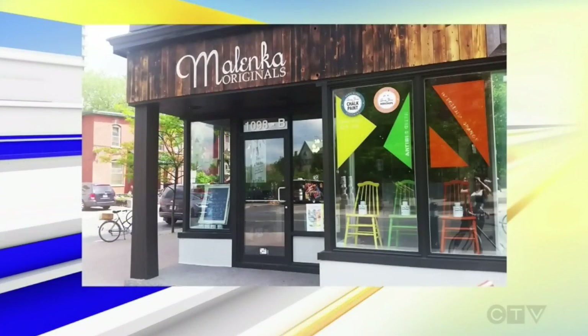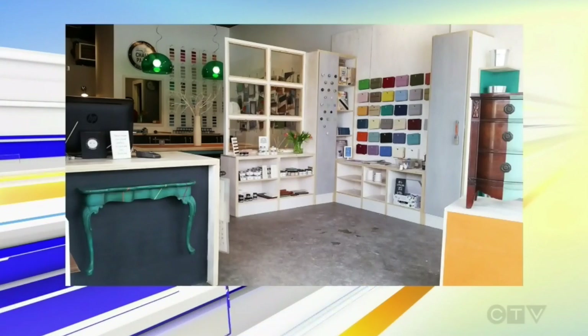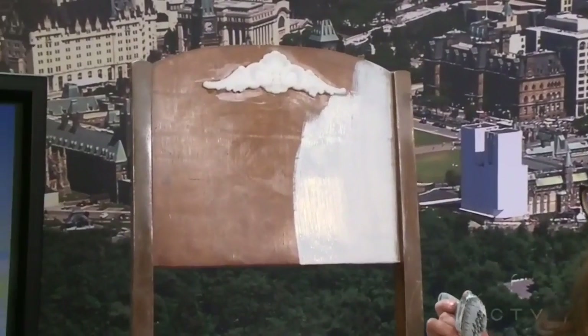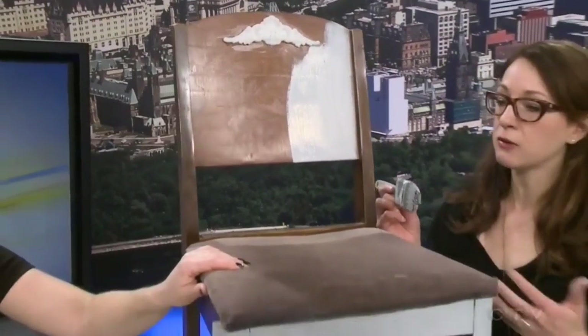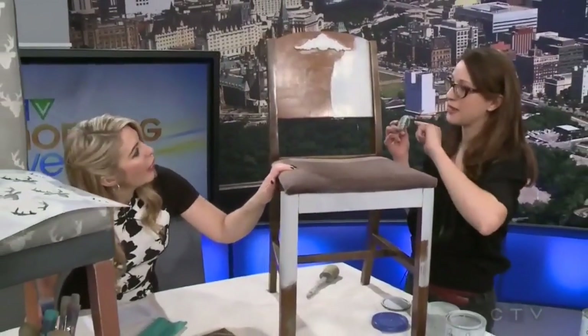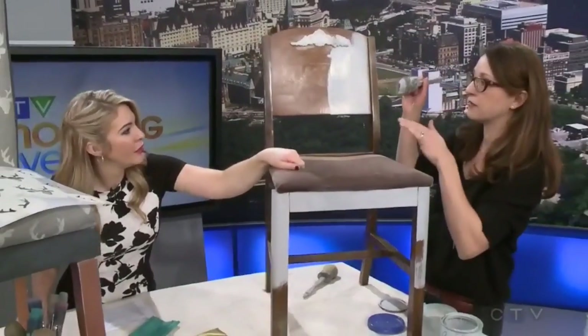So you have a chair for us here this morning that you've started painting. One of the things we're doing at the show is working with Habitat for Humanity Restore — they've donated some furniture including this old chair. I'm going to show people how to redo a chair like this. We put on this applique before painting it, and then we'll do some fun techniques over top of it.